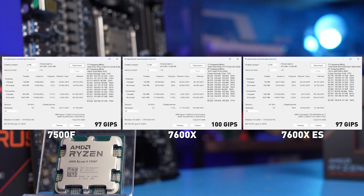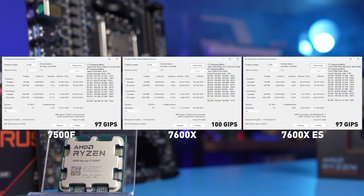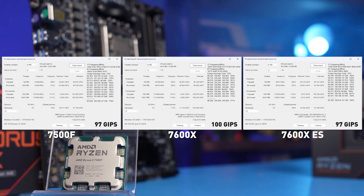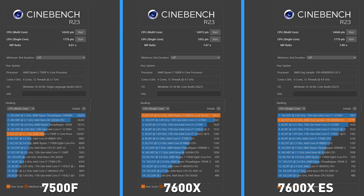In the 7-Zip test, the 7500F is again very close to the engineering sample, with a result of 97 Gips. The 7600X is slightly faster at 100 Gips, achieved thanks to slightly higher frequency capabilities — the more expensive processor can boost to 4.45GHz, while the 7500F is limited to 5.05GHz. In Cinebench, the result is once again similar. The 7500F and the pre-released 7600 go neck-to-neck, scoring 14,000 points in multi-thread. The 7600X is only a few percent faster at 15,000 points. The difference is noticeable only in single-thread at around 10%, achieved thanks to the better frequency boost capabilities of the more expensive CPU.